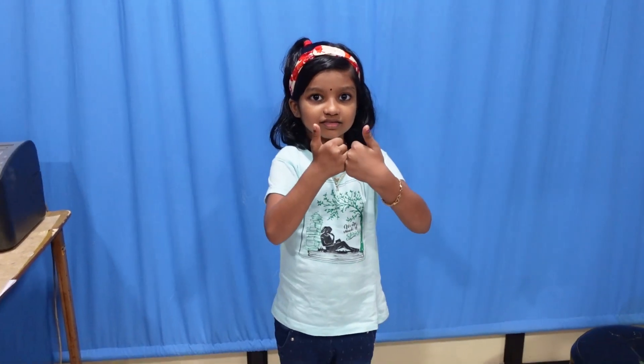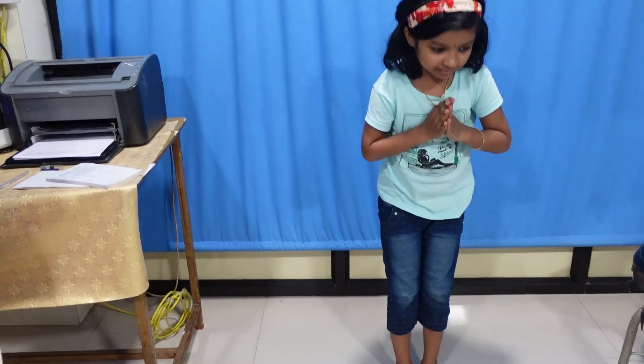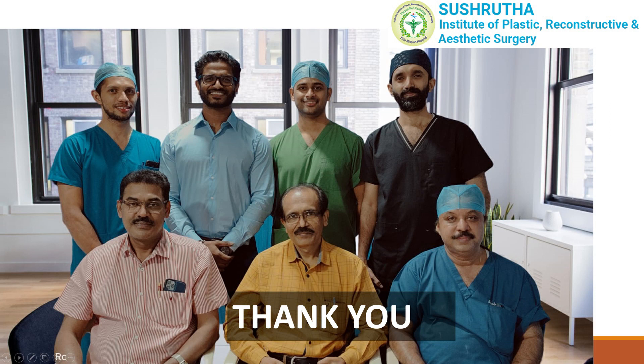Another girl operated at four months is now around seven years old and has improved quite a lot, able to do most things. Another girl, now in eighth standard, was one of the first cases operated in our department. The takeaway message: spontaneous recovery does occur in a significant proportion — perhaps 60 to 70% — but it's not the norm. Three months decides whether to operate or not. Clinical findings, specifically anti-gravity elbow flexion at three months, are the most important predictors. Physiotherapy maintains joint suppleness but does not make nerves grow. Thank you all from team Shushruta.